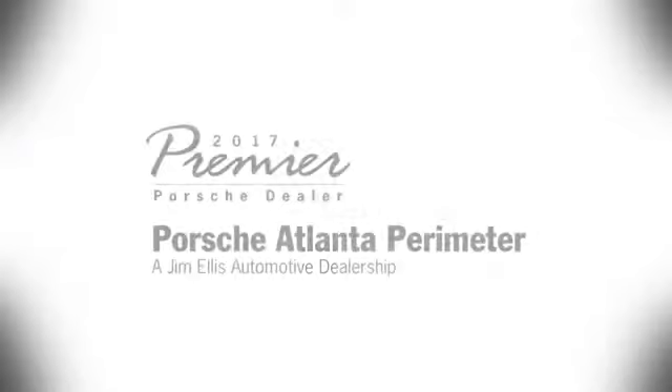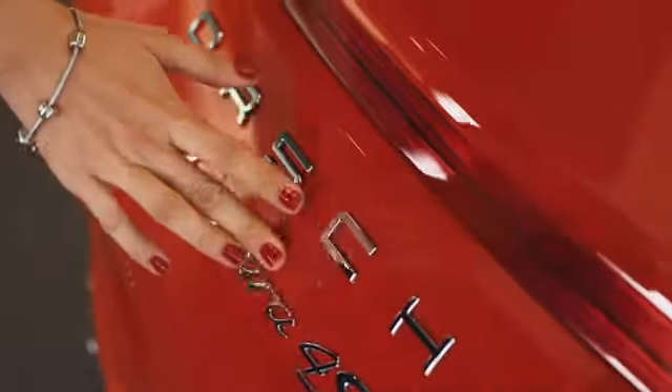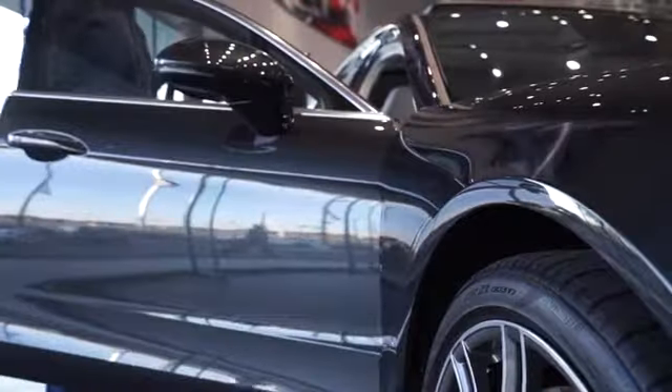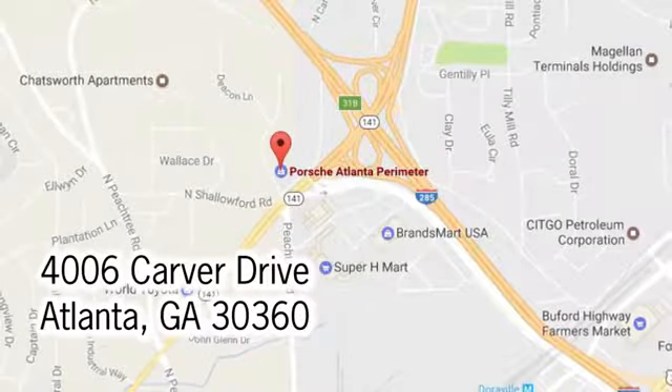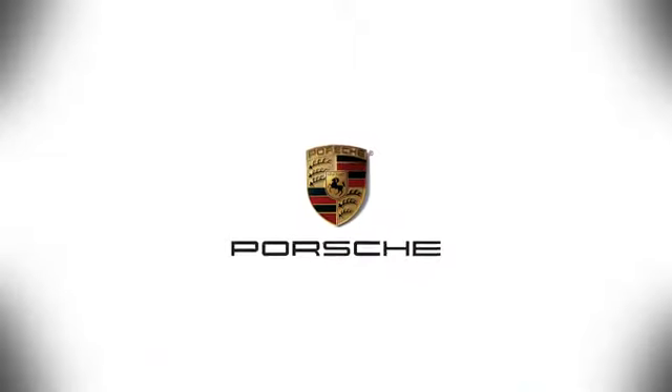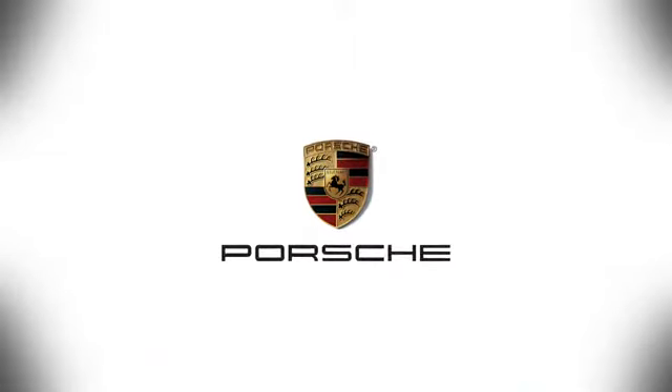Come in today for a test drive at Porsche Atlanta Perimeter, where we prove that buying a car can be a world class experience. Contact Porsche Atlanta Perimeter today. We're conveniently located inside I-285 on Peachtree Blvd.